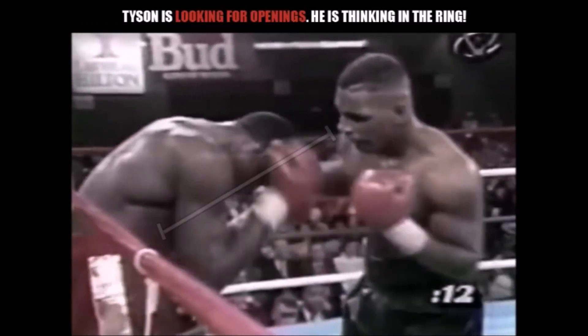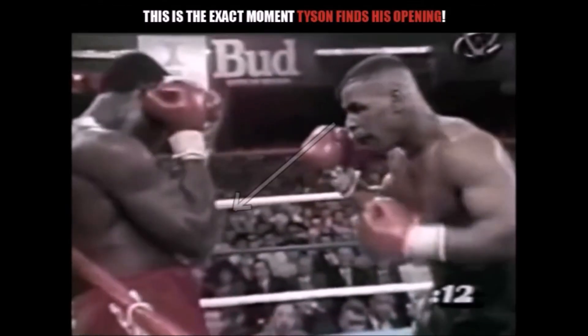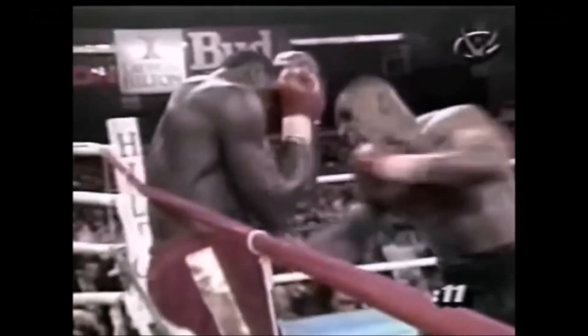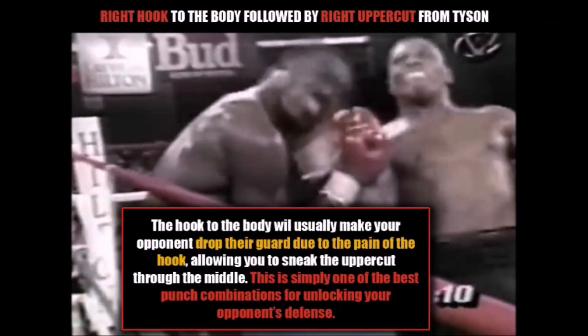Now we see Tyson looking for openings — you can see he's thinking in the ring, and he's actually probing for offense. Now you see the exact moment where Mike Tyson has found his opening. Notice he's looking to the lower left-hand side of Frank Bruno's body, and Tyson is going to aim with a right hook down to this side. This is beautiful boxing from Tyson. You see Tyson shoot that vicious right hook to the body. Frank Bruno will now drop his guard ever so slightly — of course this is due to the pain of the right hook to the body, a natural instinctive reaction from Frank Bruno.